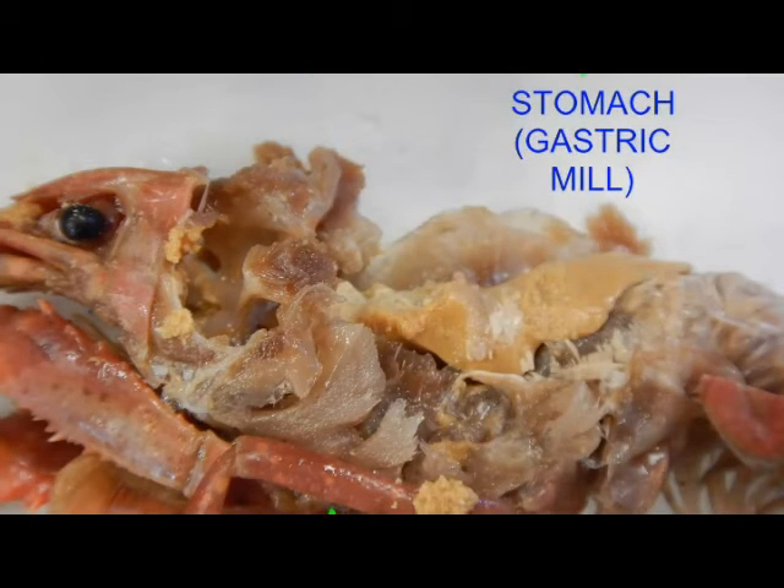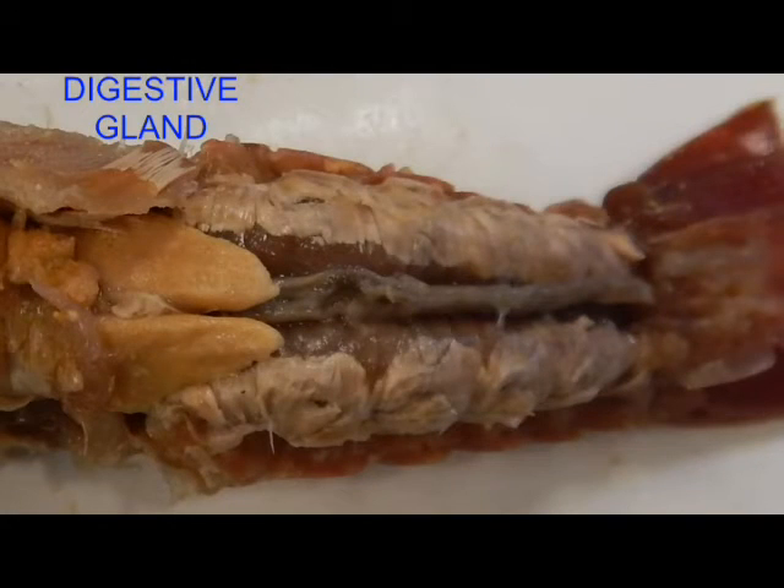Note that the gastric mill is a complex structure, which can be subdivided into a cardiac portion and a pyloric portion, and each can be subdivided further into ossicles, processes, and membranes, making this a very complex food processing area. The digestive gland proceeds caudally from the gastric mill and covers the intestine.